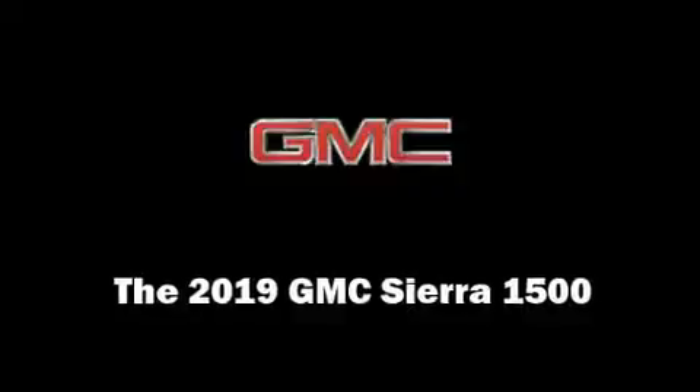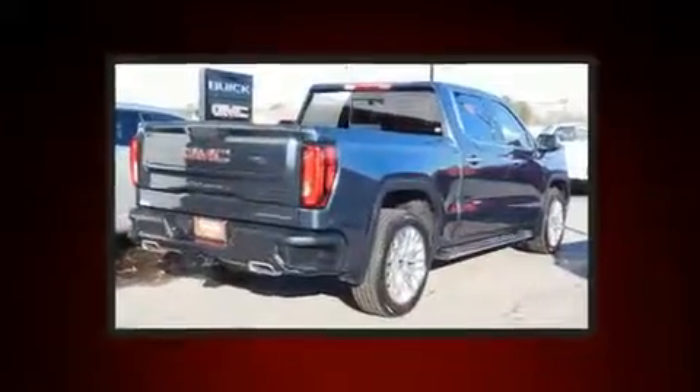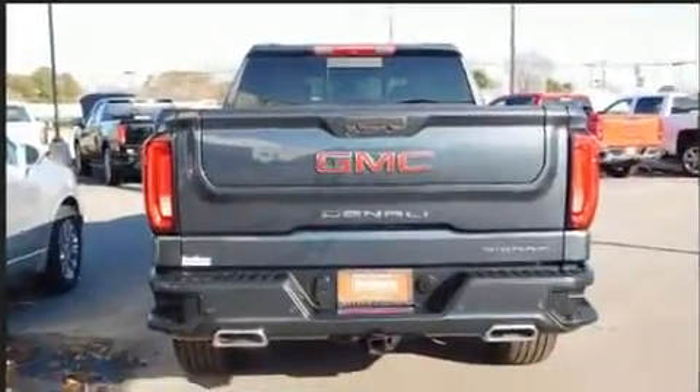Step into the 2019 GMC Sierra 1500. This four-door, five-passenger truck leads among competitors in its segment. It features an automatic transmission, four-wheel drive, and a powerful eight-cylinder engine.